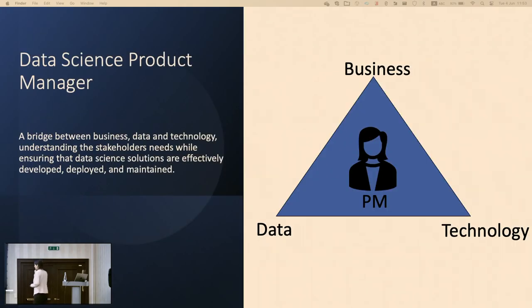Let's deep dive into the work of a data science product manager. I assume everyone here knows the role of a product manager — you're all working with them, some of you are product managers. The product manager is responsible for the product end to end: knowing their users, knowing their pain points, knowing everything about new features, prioritizing them, and delivering the product.